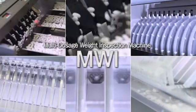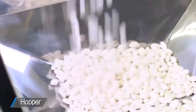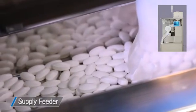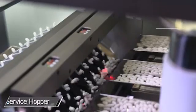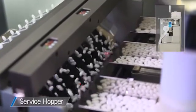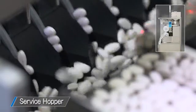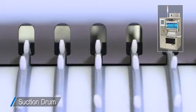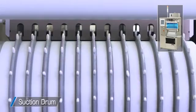Let's now take a look at how the multi-dosage weight inspection machine works. The pharmaceutical product is fed into the hopper. The supply feeder provides the proper amount of product while detecting the remaining amount in the service hopper. The product is guided towards the suction drum by the service hopper to make it easier for the drum to suck it in. The suction drum sucks in and transfers the pharmaceutical product one at a time. Adoption of this suction and transfer method has enabled more common use of change parts.